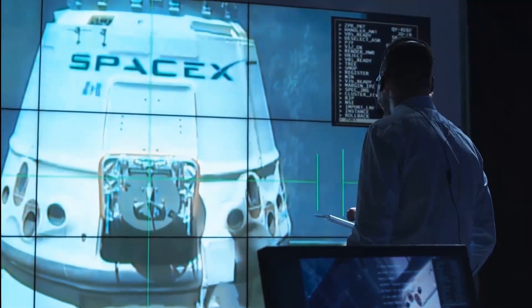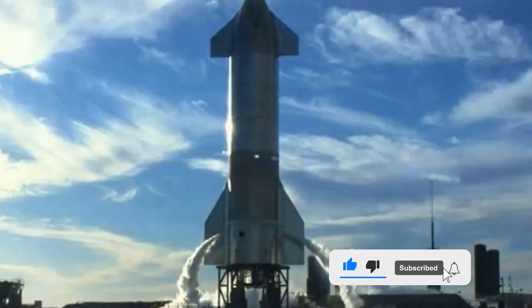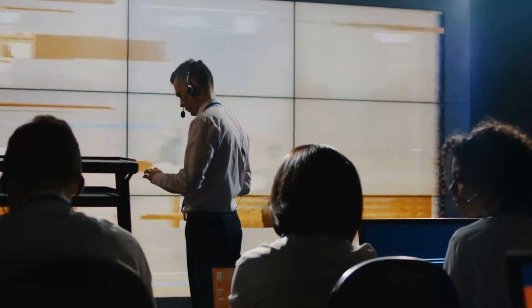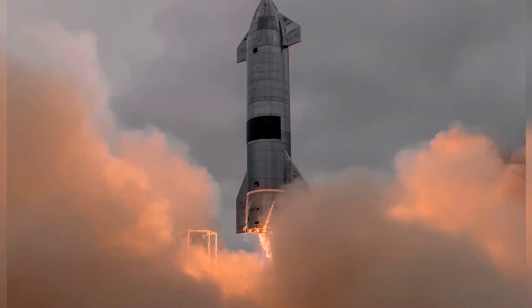SpaceX has announced that the Starship may finally be approaching its final design with the unveiling of its newest prototype. The company is counting on the rocket to be humanity's first ever deep space transport, helping build a colony on Mars. Let's take a closer look at the newest prototype.